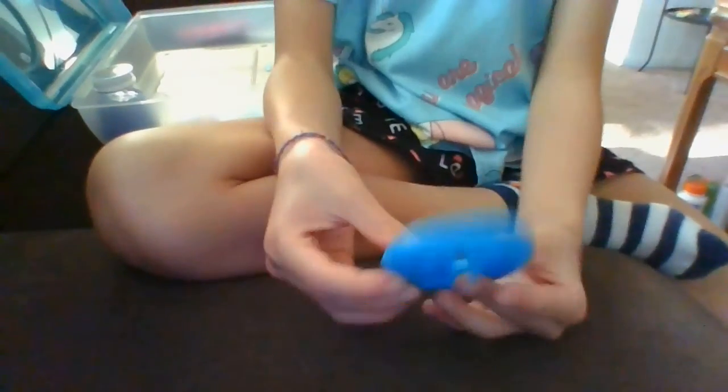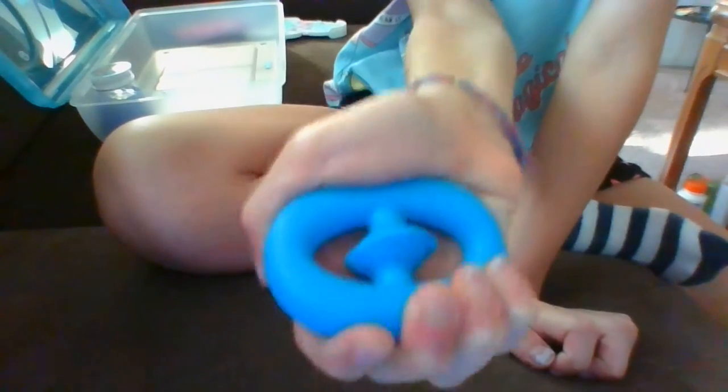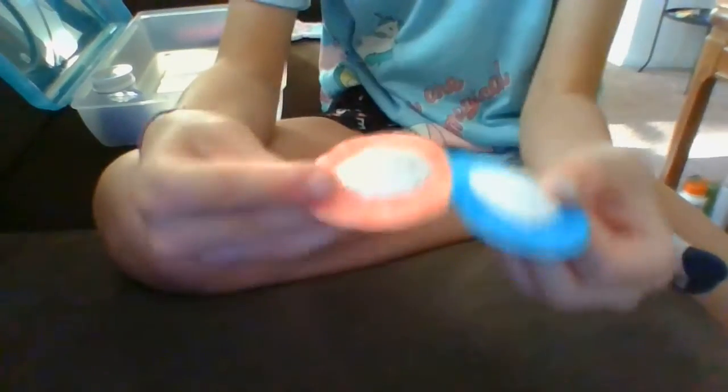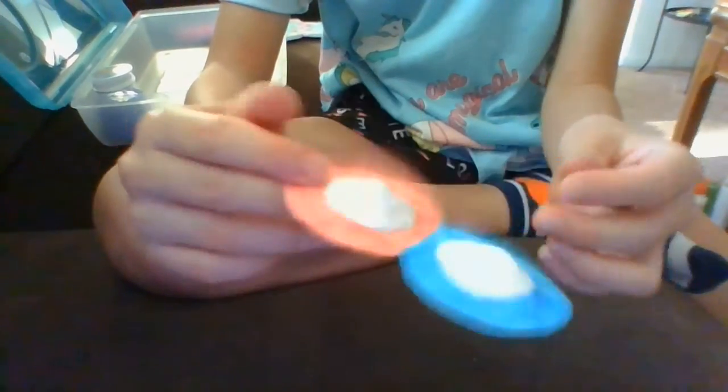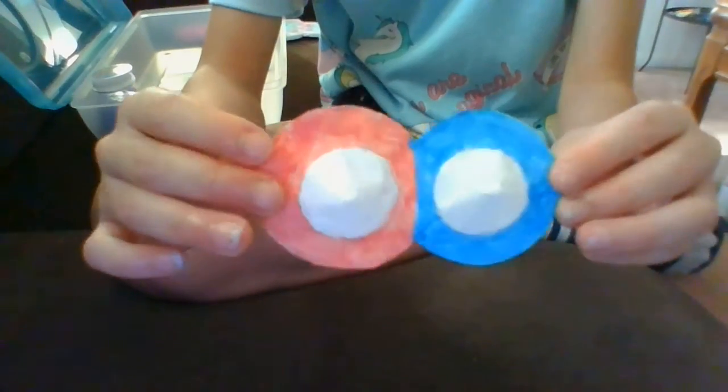The next fidget I have is this snapper. I bought it today at the arcade, and they have pretty good snaps. I love the color.